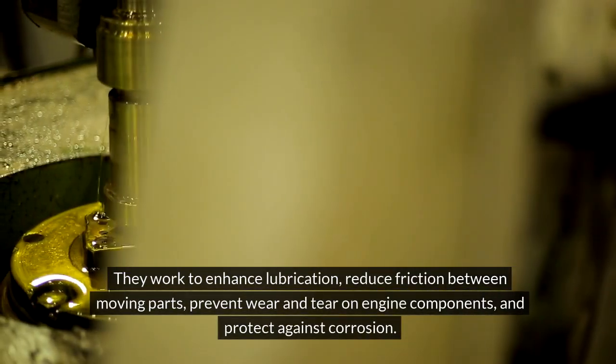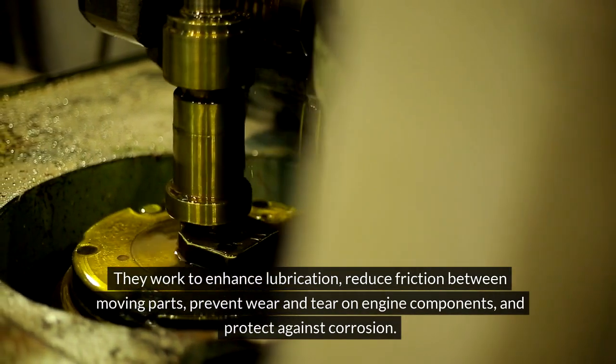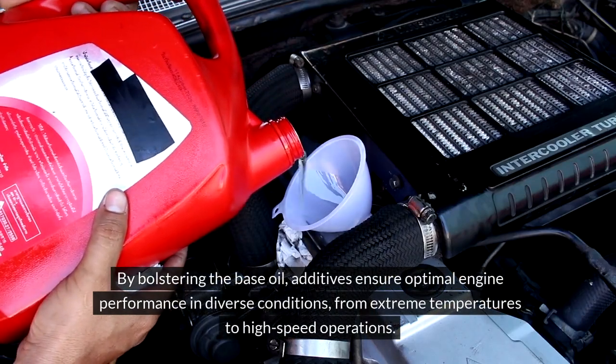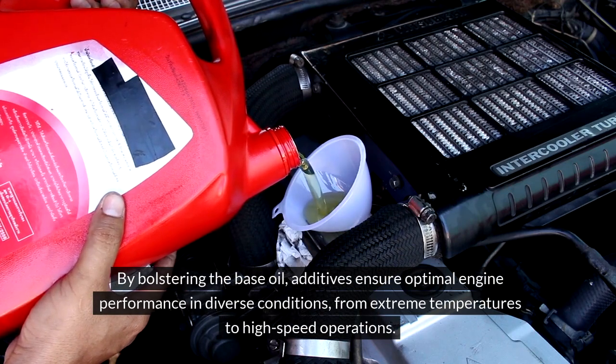They work to enhance lubrication, reduce friction between moving parts, prevent wear and tear on engine components, and protect against corrosion. By bolstering the base oil, additives ensure optimal engine performance in diverse conditions, from extreme temperatures to high-speed operations.